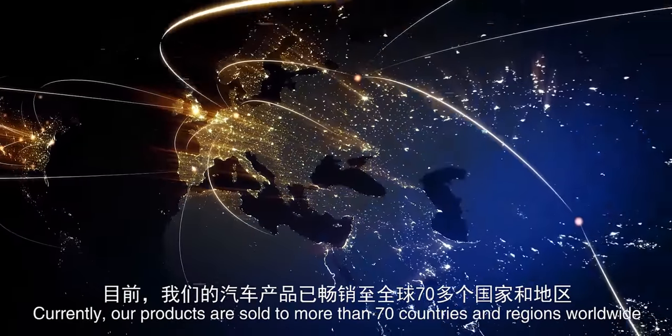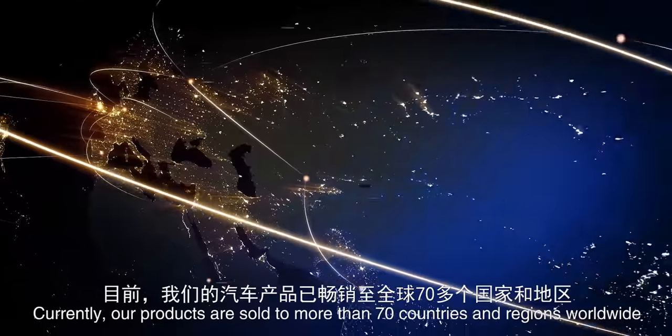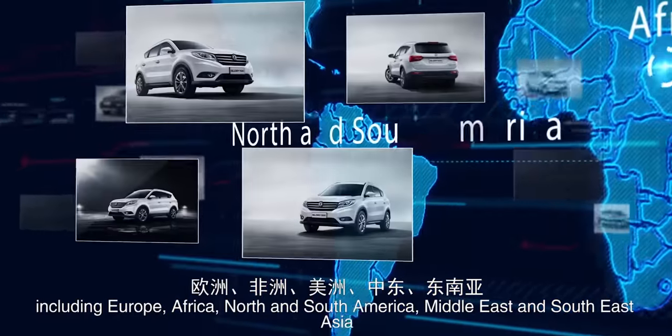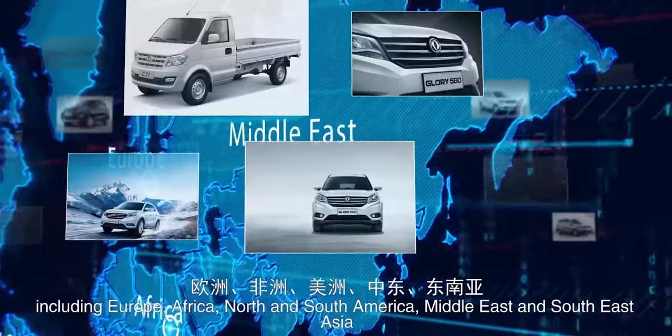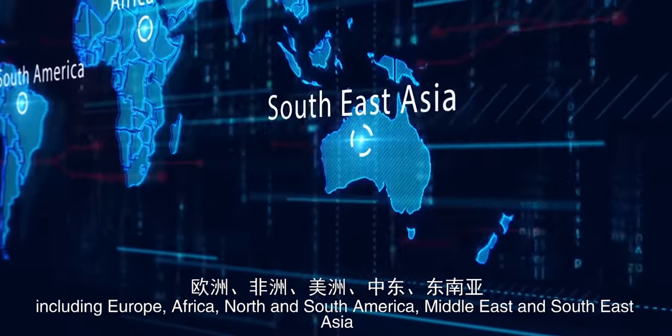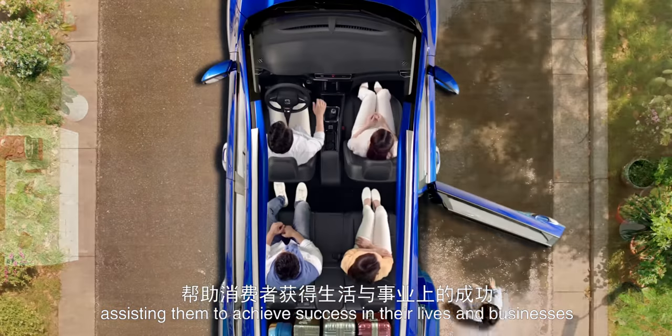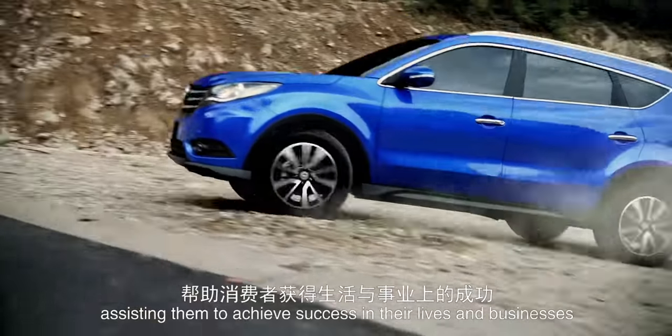Currently, our products are sold to more than 70 countries and regions worldwide, including Europe, Africa, North and South America, Middle East and Southeast Asia. We have become a transport companion for our customers, assisting them to achieve success in their lives and businesses.